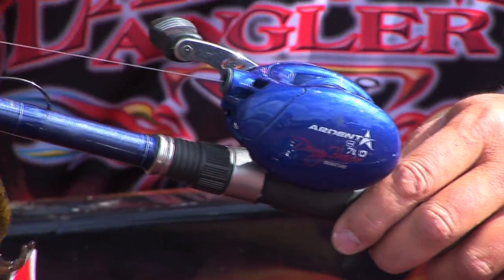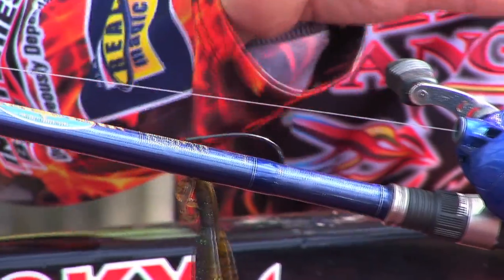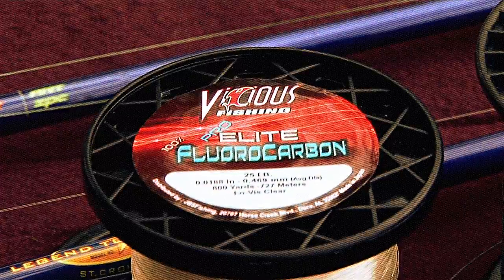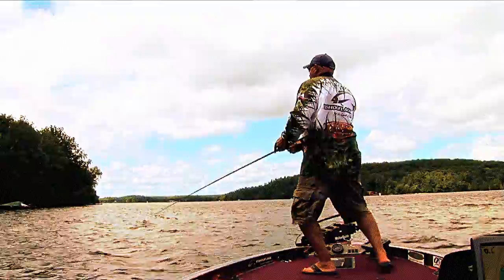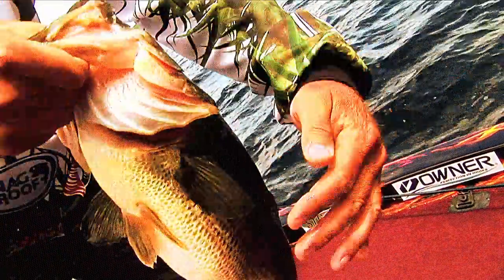I'm using heavy line. When the water is murky, I go with the braid. Water is clear, fluorocarbon. Don't play around. It's not so much the size of the fish, it's where you're pulling them from. You want to set, turn their head, pull them out, catch them.